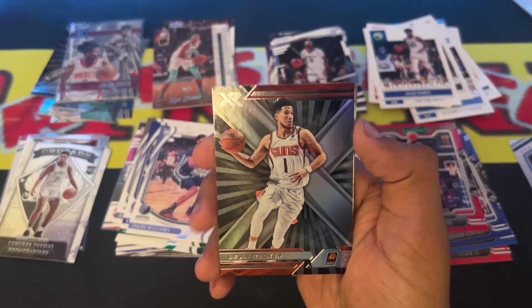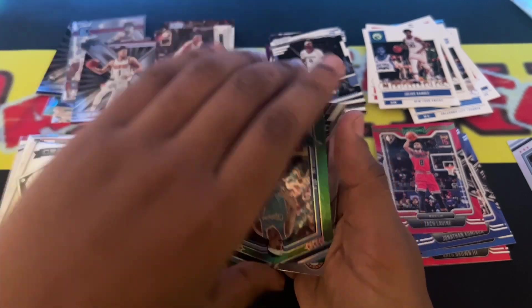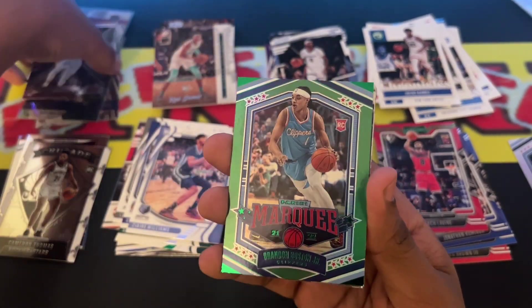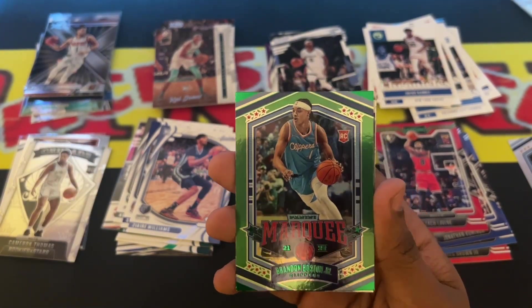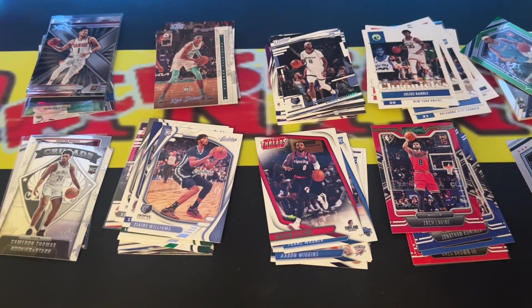Then we got a Devin Booker XR. Then we got a Brandon Boston Junior green parallel Marquette. That's a nice card as well. I'm going to sleeve both of them up actually because I like the way that other card looks.